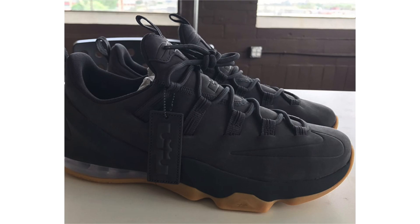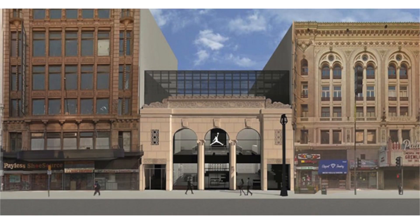Jordan Brand is opening a new flagship store in the Los Angeles area, located in Downtown LA at 620 South Broadway. The building dates back to the late 1920s, is 19,000 square feet, and features three levels. Along with retail space there will be training areas and a rooftop basketball court. This came from a document from the Downtown LA Neighborhood Council's Planning and Land Use Committee, so it'll be a while before construction starts or doors open.